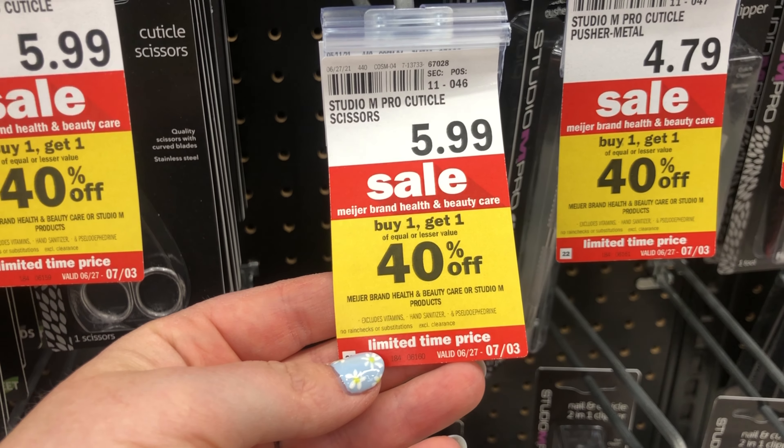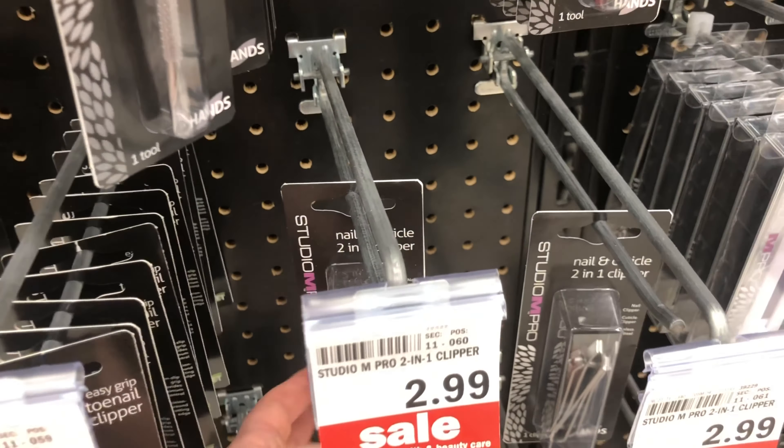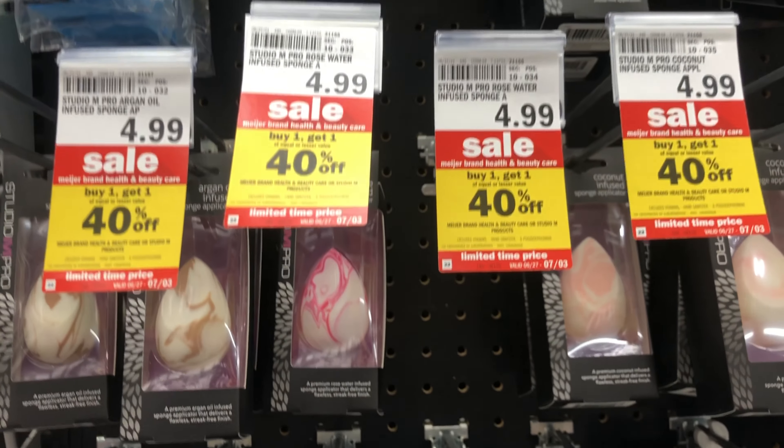This week there's a buy one get one free sale on salsa, tortilla chips, and hummus. Most of them are priced at $3.99 so you'd pay that for both and they'd wind up being about $1.99 each. That's not a bad deal if you're looking to pick up these snacks.